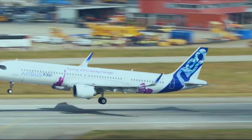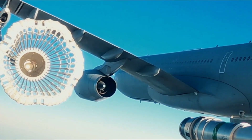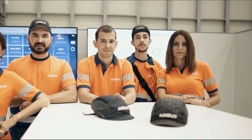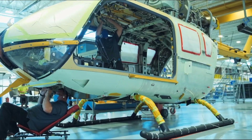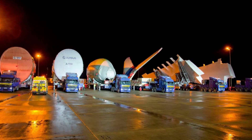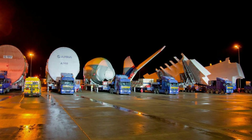Manufacturing the A380 is no small feat. With components produced in multiple countries, including France, Germany, Spain, and the United Kingdom, the aircraft's assembly line is spread across Europe. The wings are manufactured in Broughton, UK, while the fuselage sections come from Hamburg, Germany, and Saint-Nazaire, France. All these parts are then transported to Toulouse, where they are assembled into the final product — a testament to international collaboration and expertise.